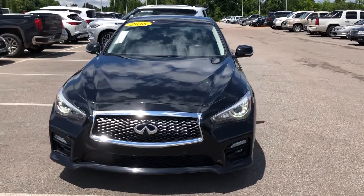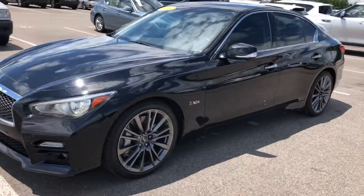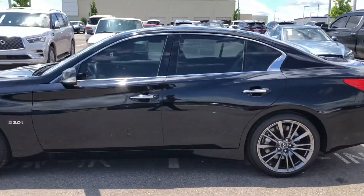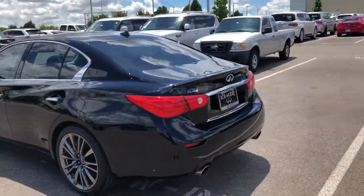Hi Mr. Moore, this is Adam Austin with Bob Moore Infinity. Shooting a demo video of the Q50 Red Sport you were interested in. You had some questions about it, and I'm going to address those on here.